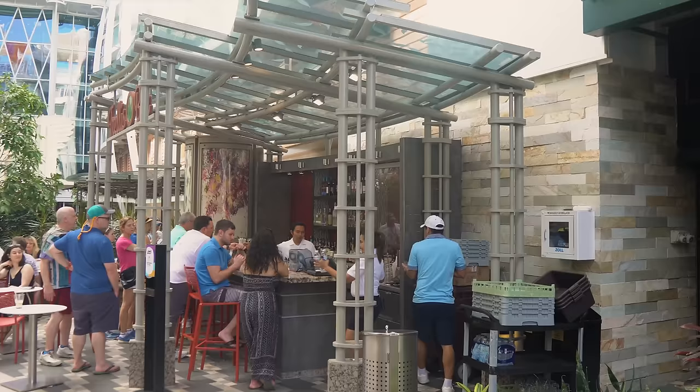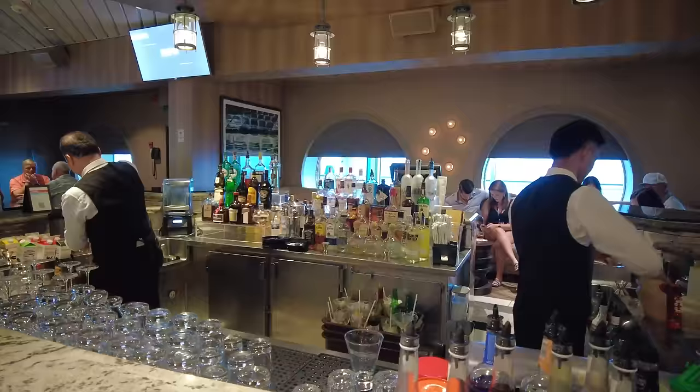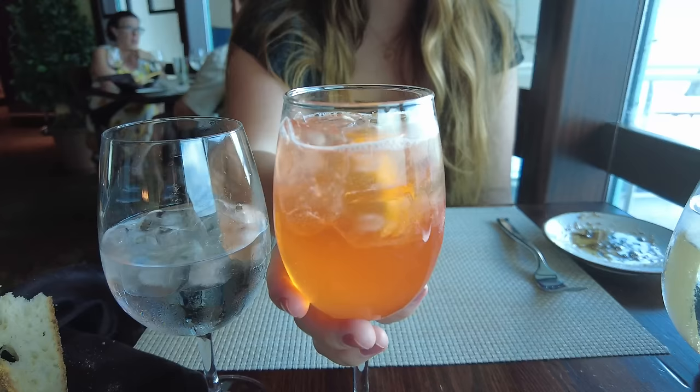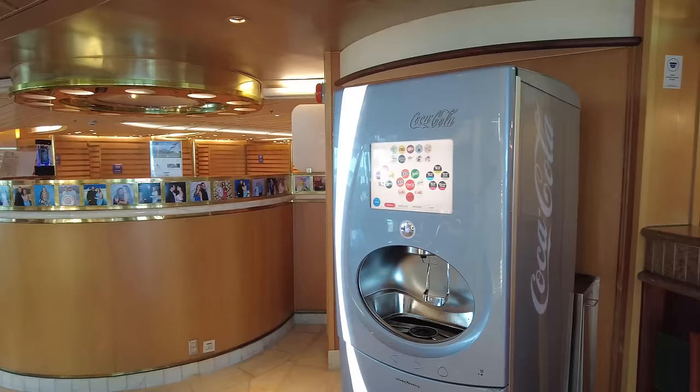Then there is the Deluxe Beverage Package, which is the unlimited alcohol package — the best of both worlds with access to nearly the entire stock of beverages with or without liquor. You can enjoy unlimited combinations from cocktails with top shelf spirits to premium teas and everything in between. It includes cocktails, spirits, liquors, beer, wine by the glass, mocktails, premium coffees and teas, fountain sodas, Coca-Cola Freestyle beverages, Coca-Cola souvenir cup, bottled still and sparkling water, and fresh squeezed juices.